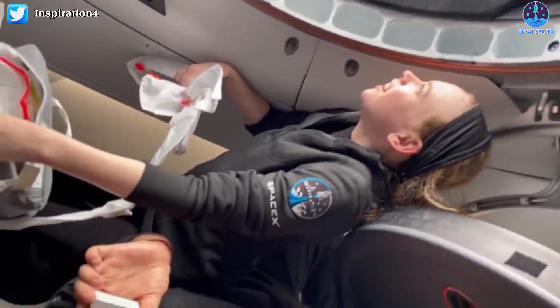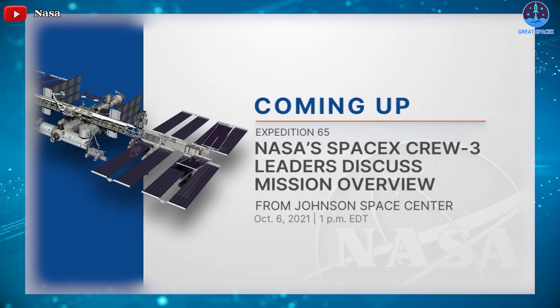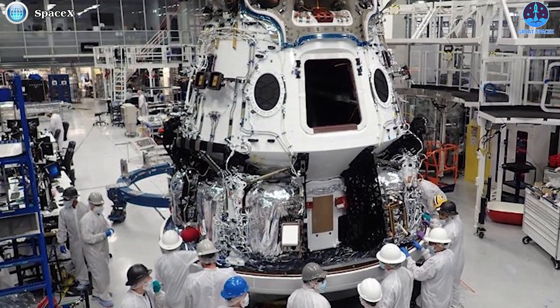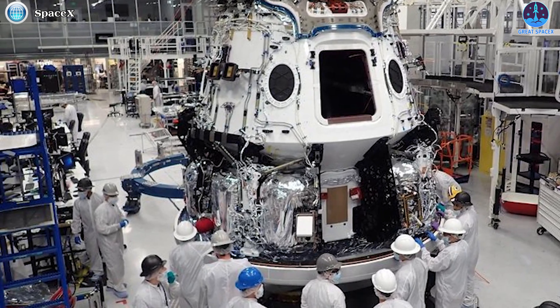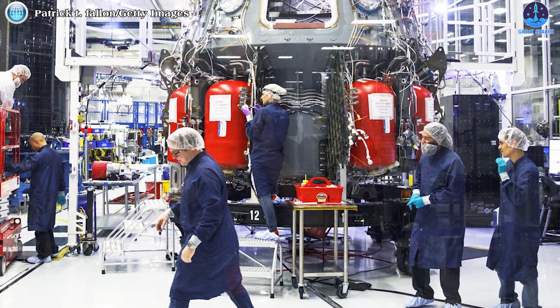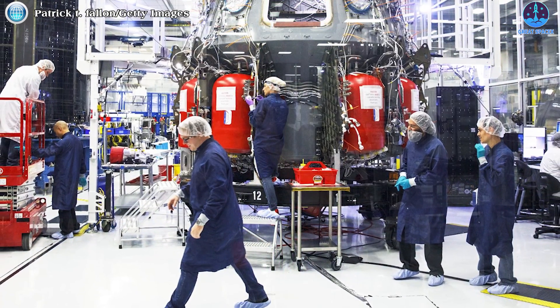On October 6th, comments from NASA and SpaceX officials during a briefing ahead of Crew Dragon's third operational astronaut launch offered a more detailed picture of the fleet of reusable Dragon spacecraft the company plans to build and cycle to support NASA missions. Let's find out more about this fleet of Dragon spacecraft.